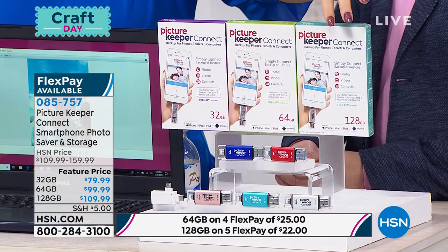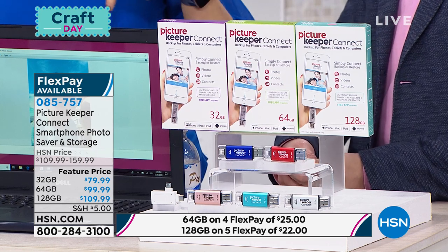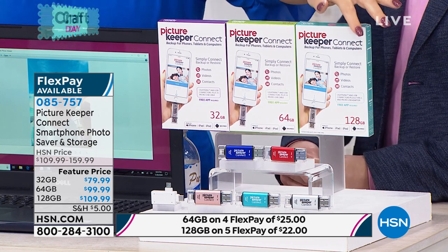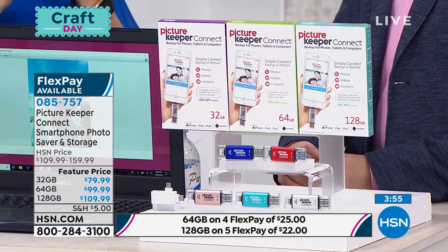I love that very rare, very hard to find 128 gig—only here at HSN and our sister network QVC. That is going to save and store over 50,000 photographs. That's remarkable value—that's probably all the pictures you have.